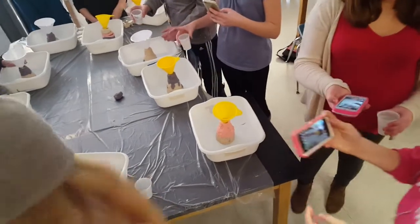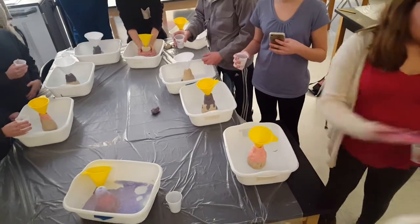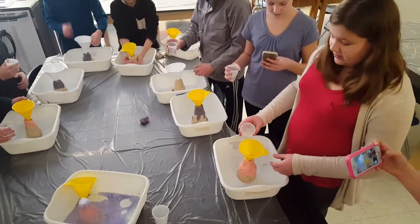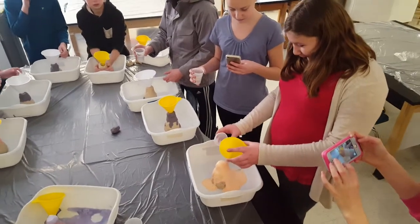Emma, will you take mine? That looks cool. Save it. Emma, if we learned a lesson, make sure you lift that funnel straight off. There you go. Okay, go ahead. That's really pretty.